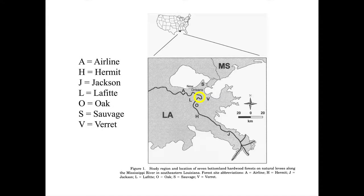Here's the sad part: between the time White and Skojak wrote the paper, had it reviewed, and published it, two of the forests — Airline and Verrett — had already been cut and cleared for development. And it looks like Sauvage was more or less destroyed by Hurricane Katrina.